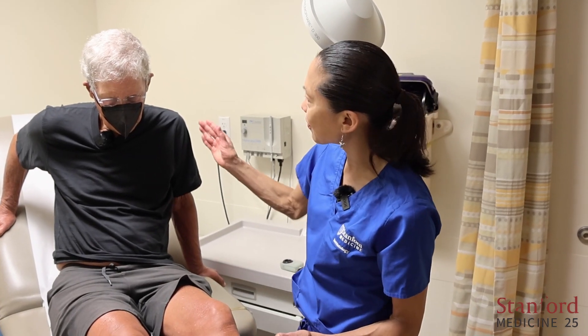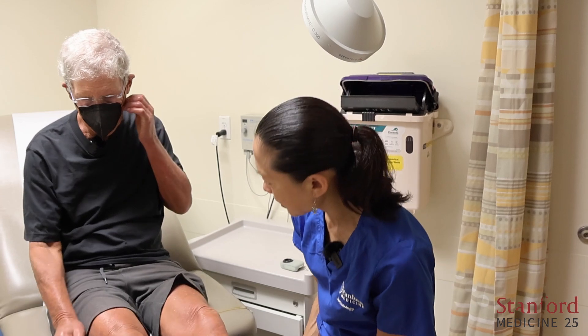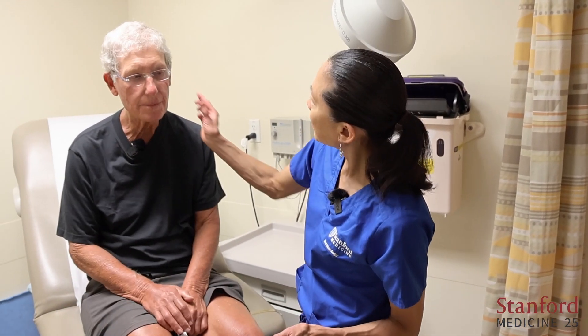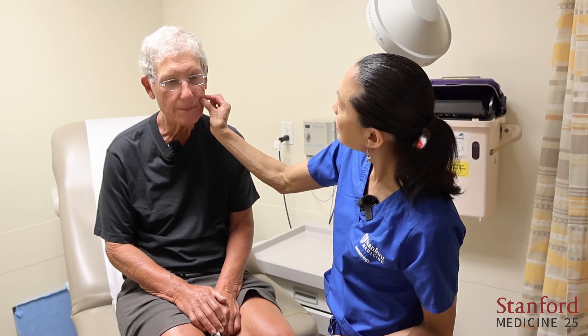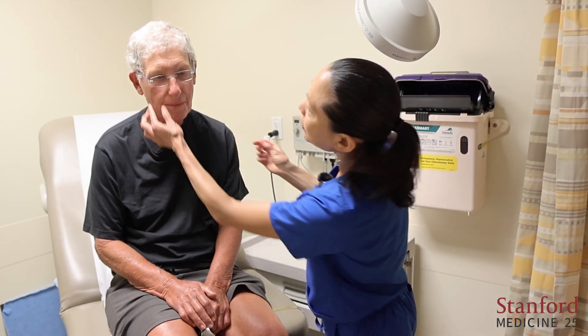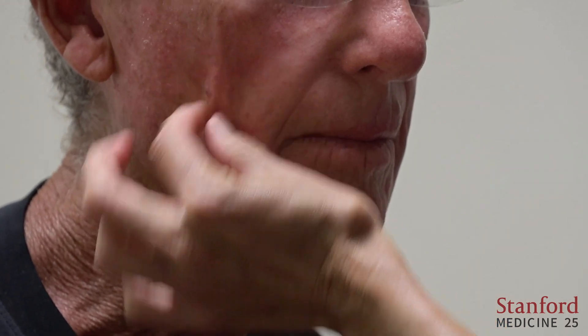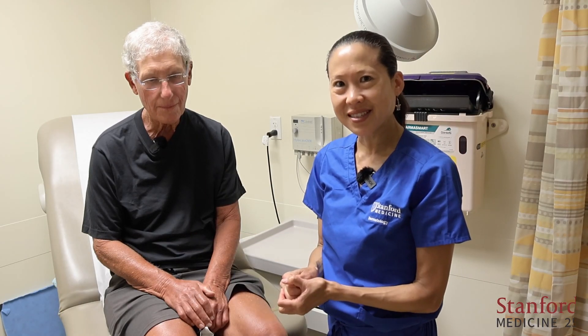The last body area is the face. He's actually probably only a one — definitely not entirely normal; I can see some shininess in his face, but not super tight. And that is the modified Rodnan skin score.